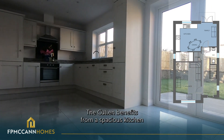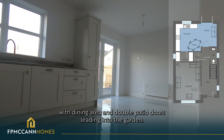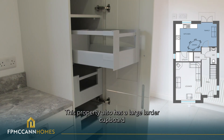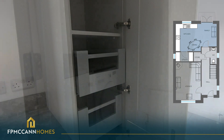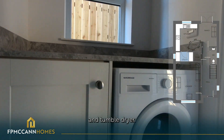The Cullen benefits from a spacious kitchen with dining area and double patio doors leading into the garden. This property also has a large larder cupboard with pull-out drawers. The separate utility room comes equipped with a washing machine and tumble dryer.